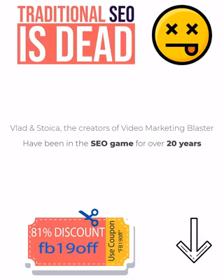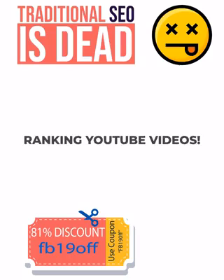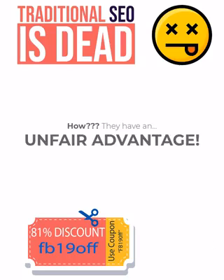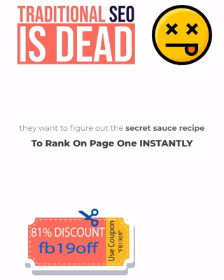Vlad and Stojka, the creators of Video Marketing Blaster, have been in this SEO game for well over 20 years. They tried and tested every sneaky SEO ranking tactic in the book. The number one thing that works right now and isn't about to change anytime soon is ranking YouTube videos. Vlad and Stojka are highly talented coders and in the past six years they made their mission to reverse engineer the YouTube and Google ranking system. They wanted to figure out the secret sauce recipe so that our users can replicate the exact components needed to rank on page one instantly.